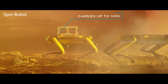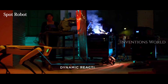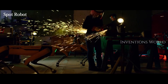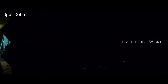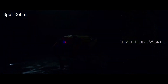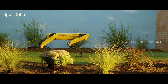Boston Dynamics wants to find customers in select industries and help them deploy Spot in real-world scenarios. Spot is an agile mobile robot that you can customize for a wide range of applications. The base platform provides rough terrain mobility, 360-degree obstacle avoidance, and various levels of navigation, remote control, and autonomy. You can customize Spot by adding specialized sensors, software, and other payloads.